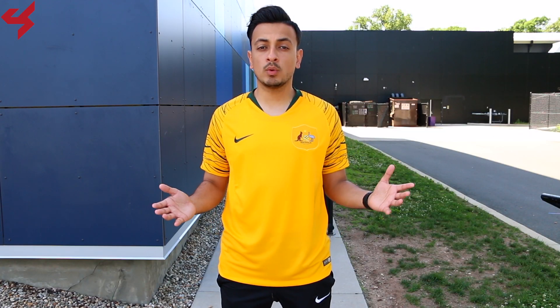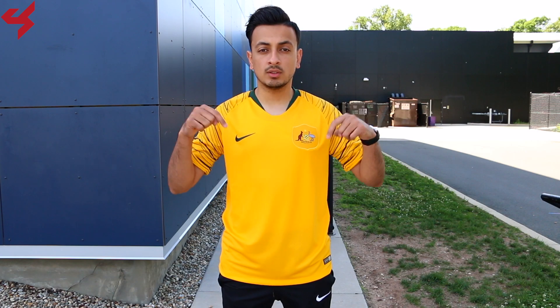For sizing purposes in this video I am wearing a size medium. Let me know what you guys are feeling about the home jersey for Australia by leaving all your feedback down below. Leave a like and subscribe and for everything soccer, keep locked here.